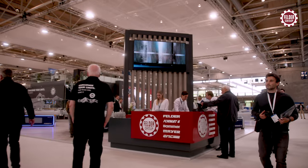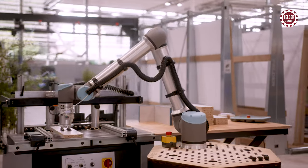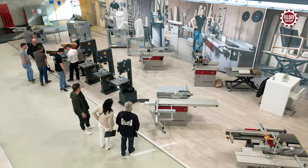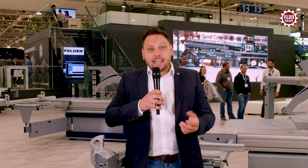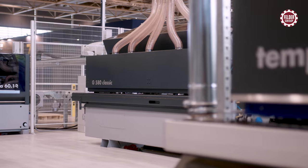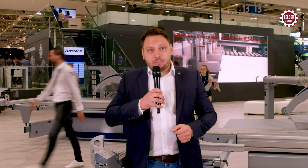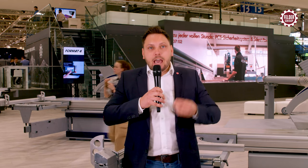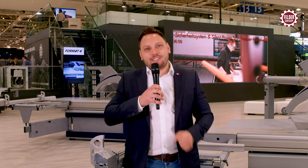Ligna 2023. Welcome to the Felder Group. Larger than ever before, this year the Felder Group shows its latest machines for woodworking on 3,000 square meters: new sliding table saws, edge bending machines, beam saws, vertical pressure beam saws, machines for fully automated window production, and much more. Join me now for a tour at the Felder Group's exhibition stand.